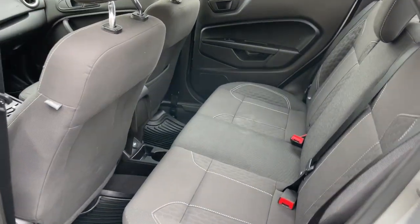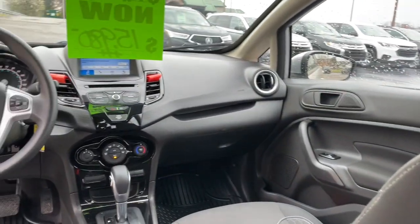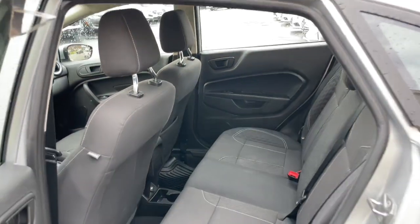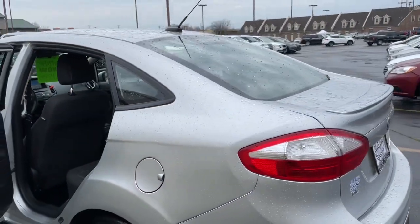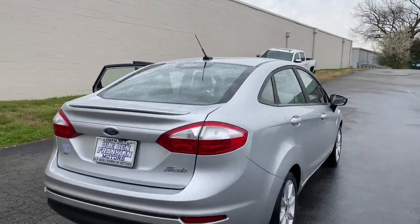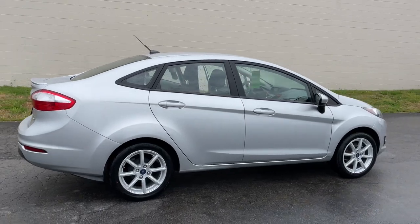These are just some of the great options this vehicle comes with: keyless entry, backup camera, five-speed MT, electronic stability control, alarm, traction control, power windows, cruise control, AM-FM stereo, and four-wheel ABS.